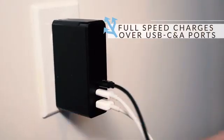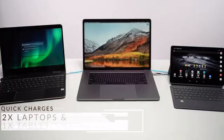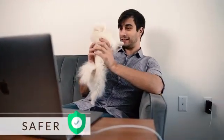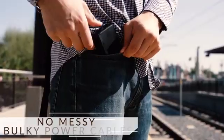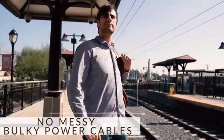Galio can charge three devices at the same time with high speed. Optimal charging and circuit design protects against overcharging and overheating. Built-in foldable prongs make Galio a breeze to travel with.